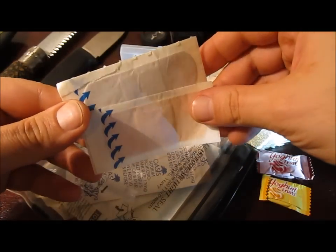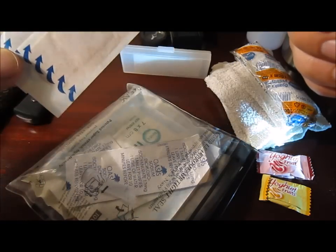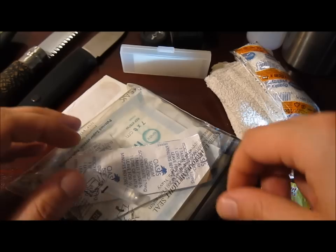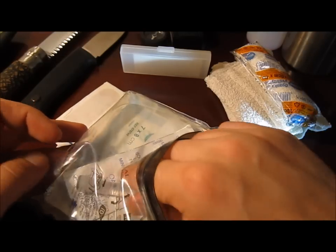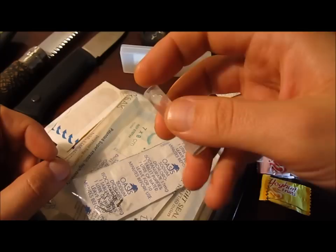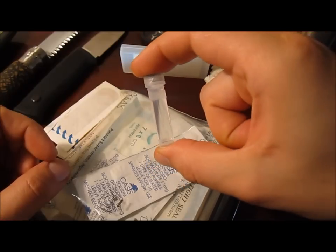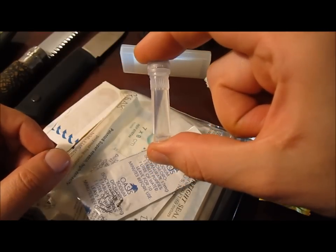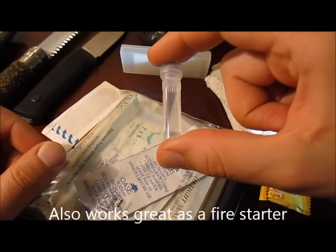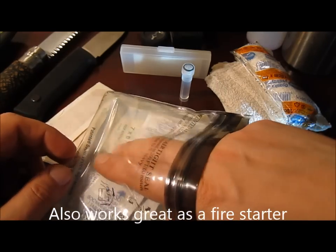Next up, a couple of plasters — always handy for small cuts, etc. Keep them clean and allows you to keep working in the dirt without worrying about getting it infected. Any cuts you'll want to clean up before you dress them, so for that purpose I've got some purified surgical spirit here — you can just pour it over a wound. This is probably enough to treat one, and I've got another one in there somewhere which I'll pull out in a minute.